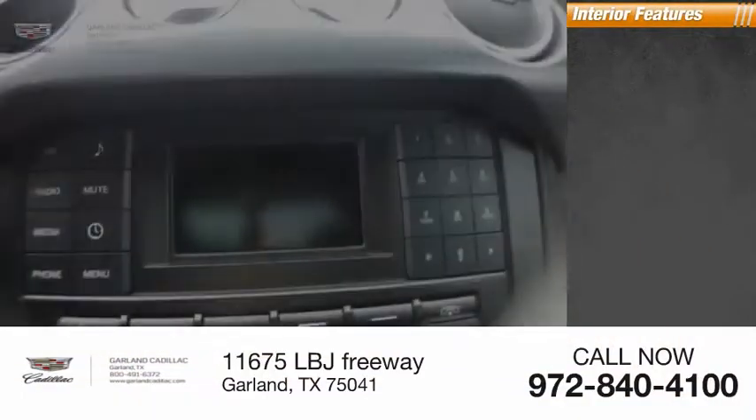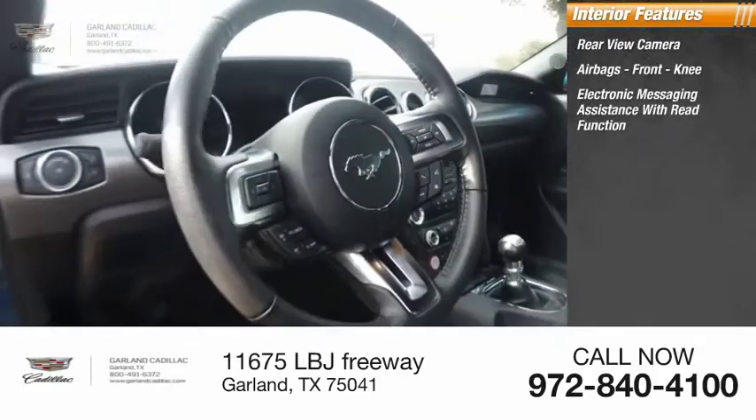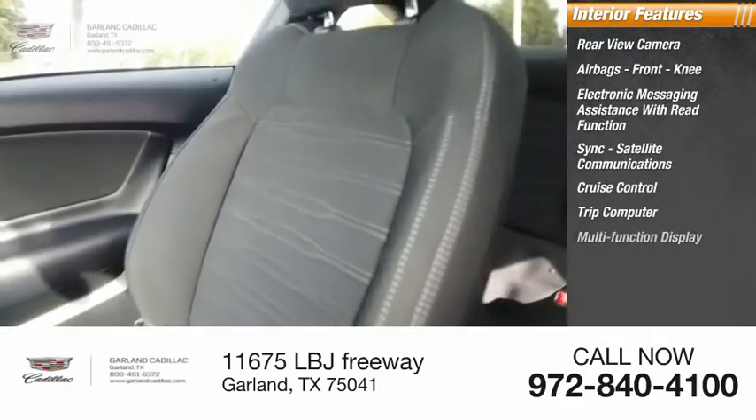Inside you'll find a rear-view camera, airbags, front knee airbag, electronic messaging assistance with read function, sync, satellite communications, cruise control, trip computer, and multi-function display.